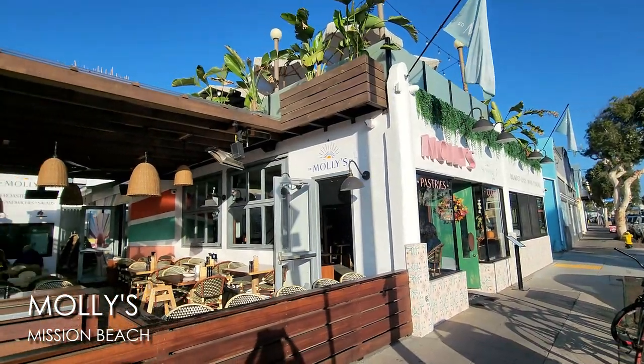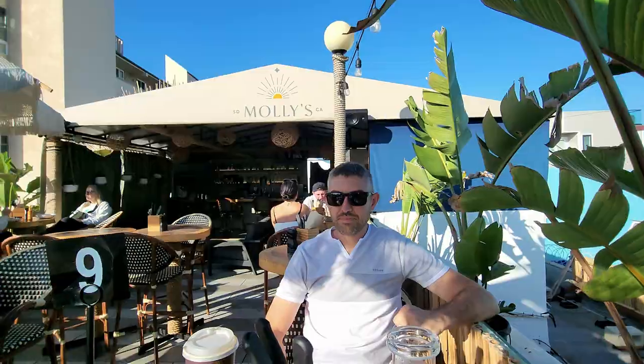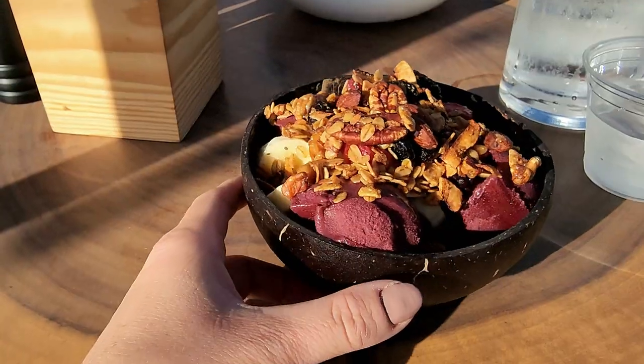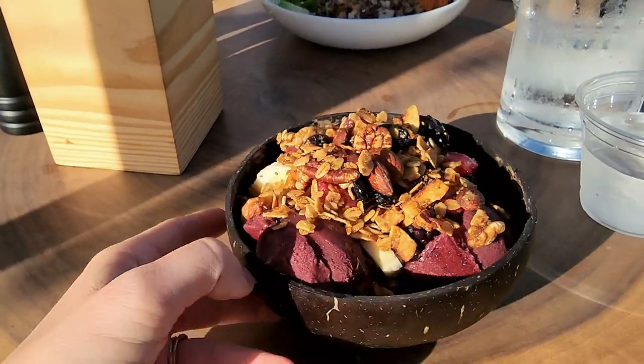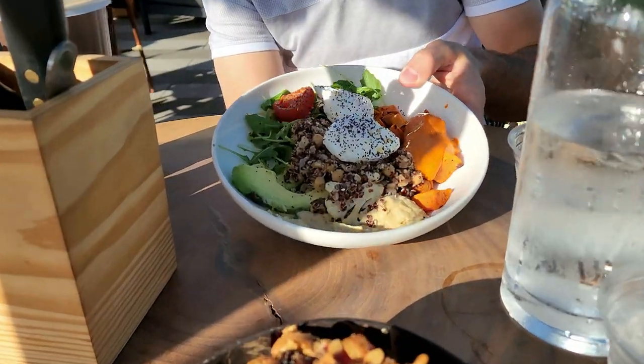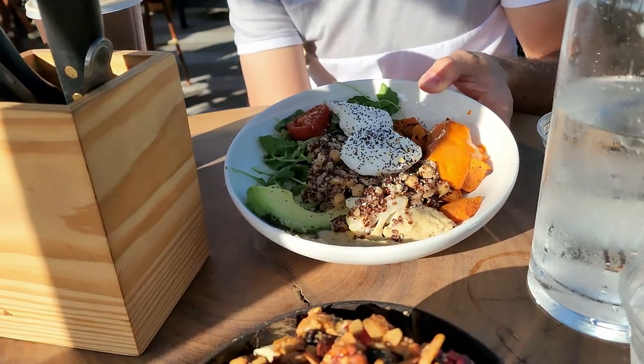While we're down here on Mission Beach, we're going to go to Molly's for breakfast. Molly's came highly recommended and we love the variety of breakfast options they offer and the fact that they have a rooftop seating area — we're all about enjoying views while dining out. I got my acai bowl and Vince got the breakfast bowl, which has eggs, sweet potatoes, quinoa, avocado, lots of good yummy stuff. Molly's was A plus — really, really good. Highly recommend. It was delicious and had a really nice ambiance too.